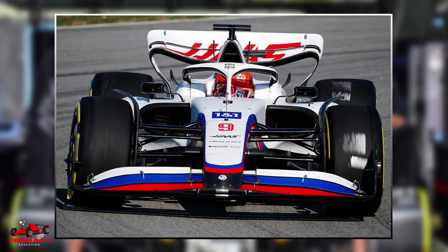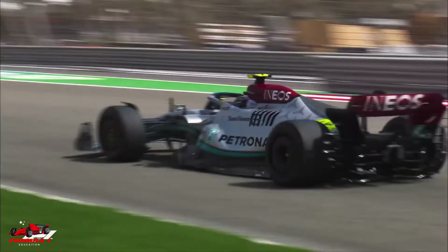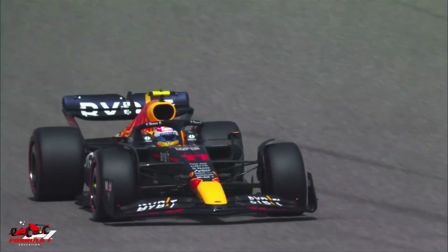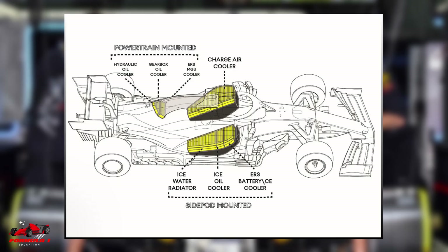Cooling the car using natural air comes at a cost. Catching the air using the intakes in the car causes drag. F1 cars are designed to be streamlined to allow them to cut through the air at high speed. Having areas of the car specifically designed to catch air clearly goes against this streamlining effect, meaning teams must strike a balance between staying cool and being aerodynamic.